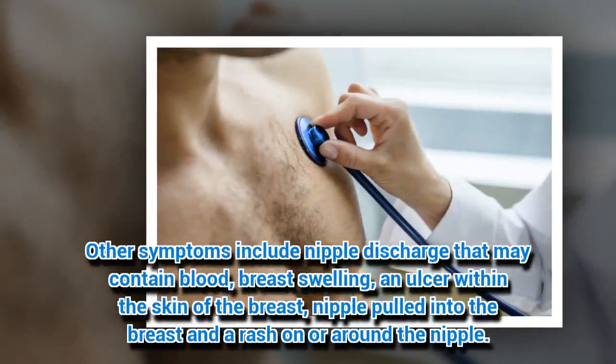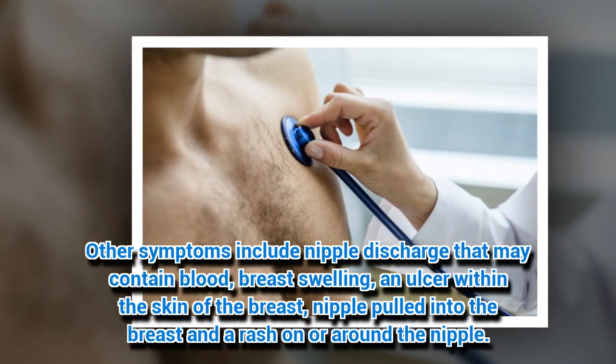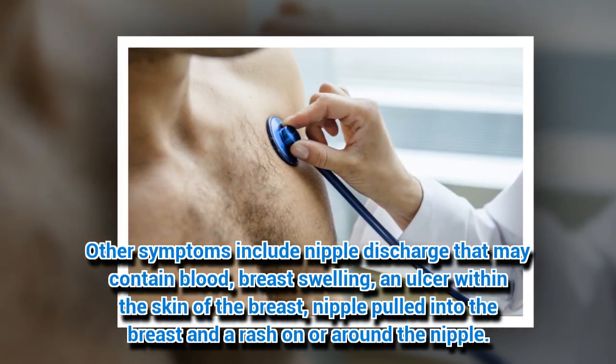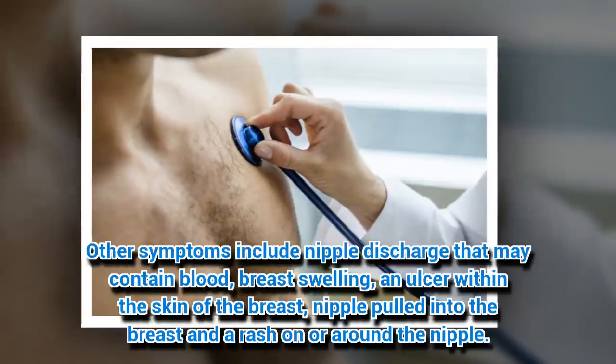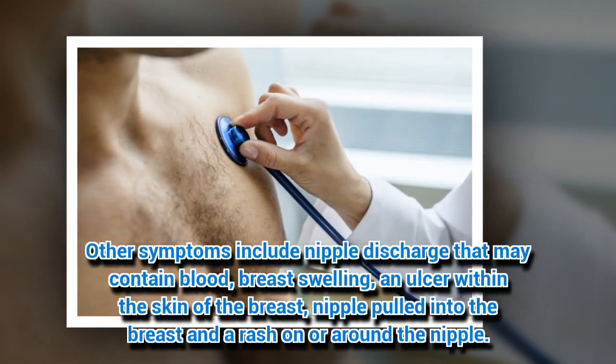Other symptoms include nipple discharge that may contain blood, breast swelling, an ulcer within the skin of the breast, nipple pulled into the breast, and a rash on or around the nipple.